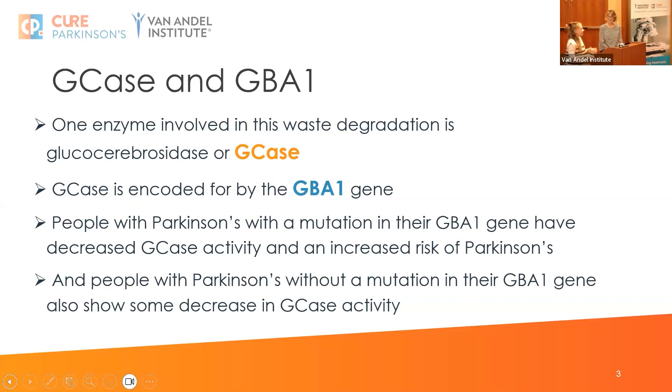One enzyme or protein involved in this process is known as glucocerebrosidase — or more easily GKs. GKs is encoded for by a gene called GBA1, which you may well have heard of as a risk gene in Parkinson's. People with Parkinson's who have a mutation in the GBA1 gene have decreased levels of GKs activity, so this enzyme isn't working as well, there's less waste clearance from the cell, and that causes propagating dysfunction.